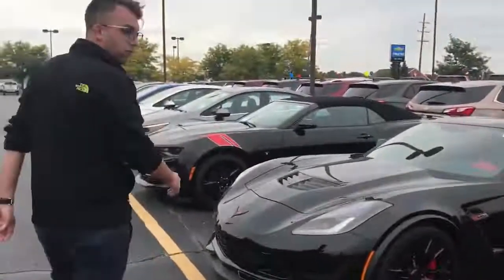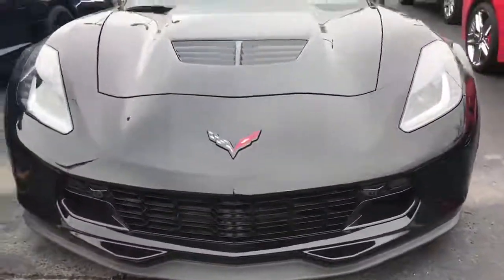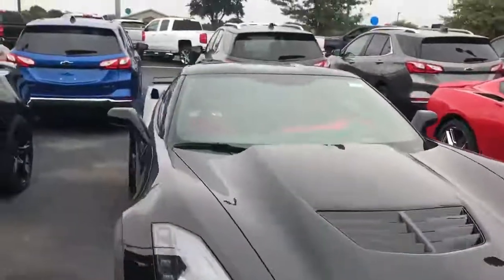One of the more sought after is my Z06 — that's 650 horsepower, 650 torque. Now if you're a Corvette guy, you already know all about these. And we are the only place that's going to offer you a test drive on the remaining 2017s.